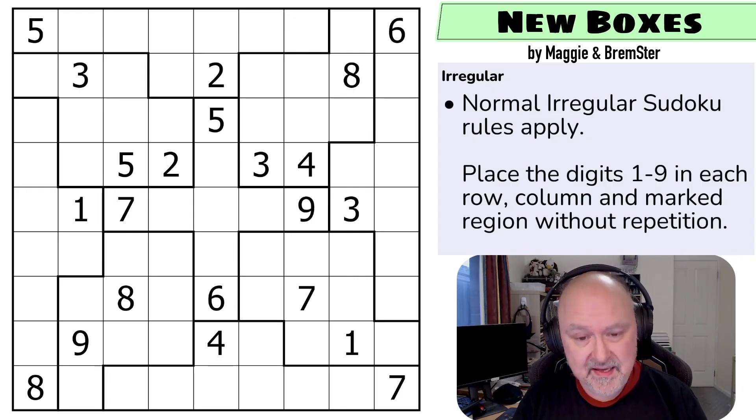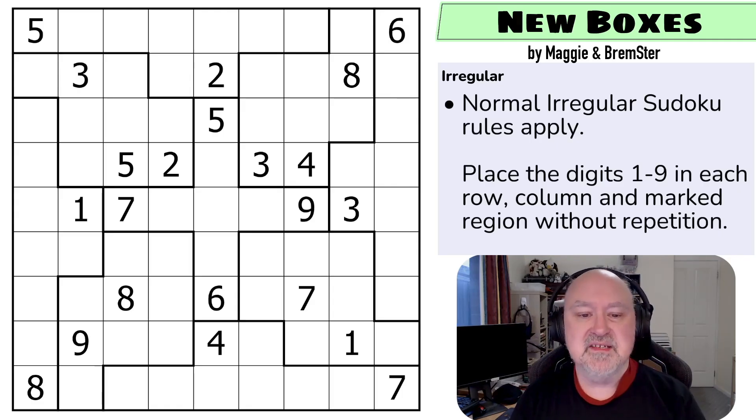This puzzle was created mostly by Maggie. We were chatting and realized that Maggie was struggling with irregular Sudoku — and I often struggle with it as well. So we wanted to become a little more familiar with how irregular Sudoku works. We came up with the idea of designing a grid with a lot of the elements of irregular Sudoku and then setting a pack using that same grid, so every time you went in you could build on what you'd learned from previous puzzles.